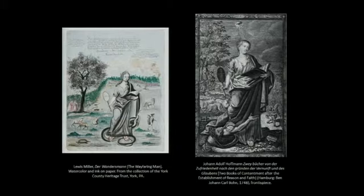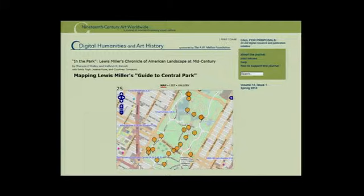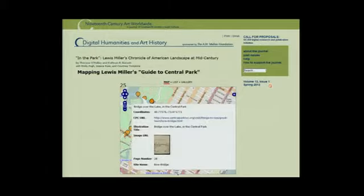This is another drawing by him on the left with a sword, which is a frontispiece from an 18th-century prayer book. And finally, the mapping. Jessica Roos, a contract developer for the project, used ViewShare, another free web application, with interactive pins to map the album views on the map, which expand to reveal Miller's drawing and then links to contemporary views.